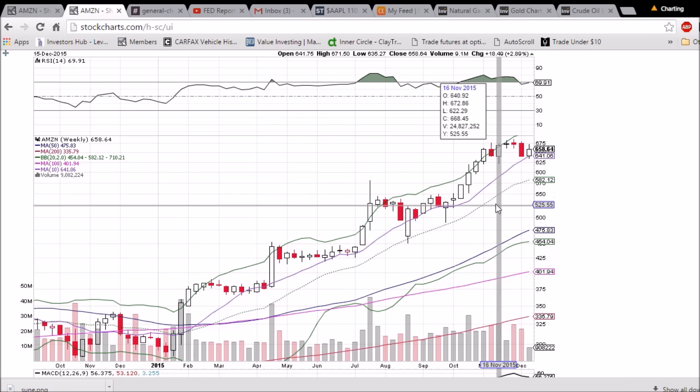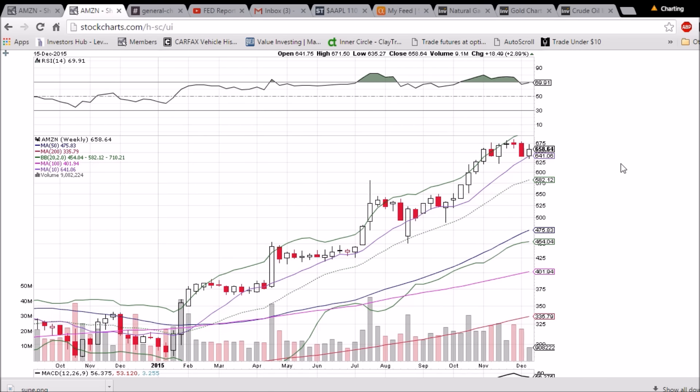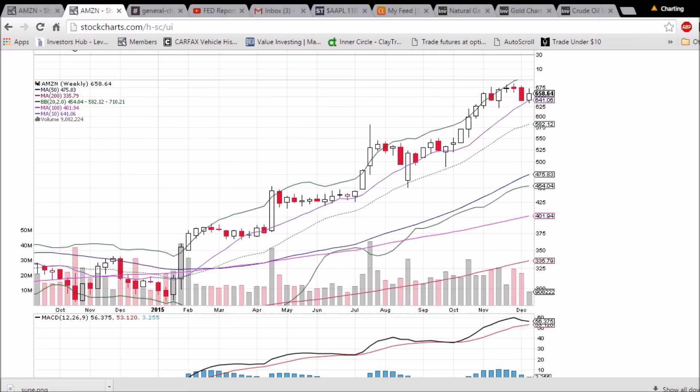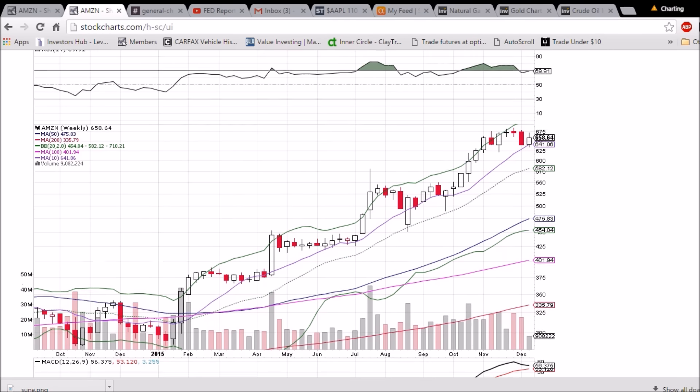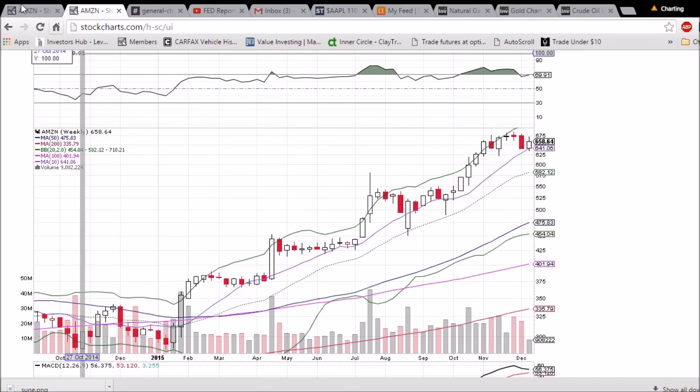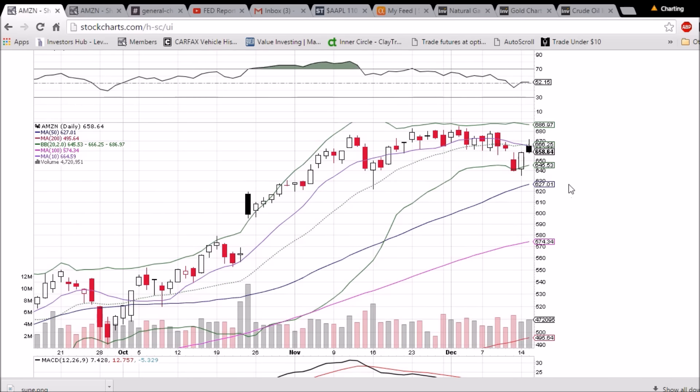On the weekly chart, we are still holding the 10-week moving average support. A bullish reversal candlestick is forming — we'll see how the next three days shape up. This pattern can and will change. MACD is approaching a bearish cross, but we would have to lose 10-week moving average support for that to be a real threat. 641.06 is that support, and we'll see how the week closes. So definitely some weakness with that rejection — we'll be looking back to the downside to see where support is found.